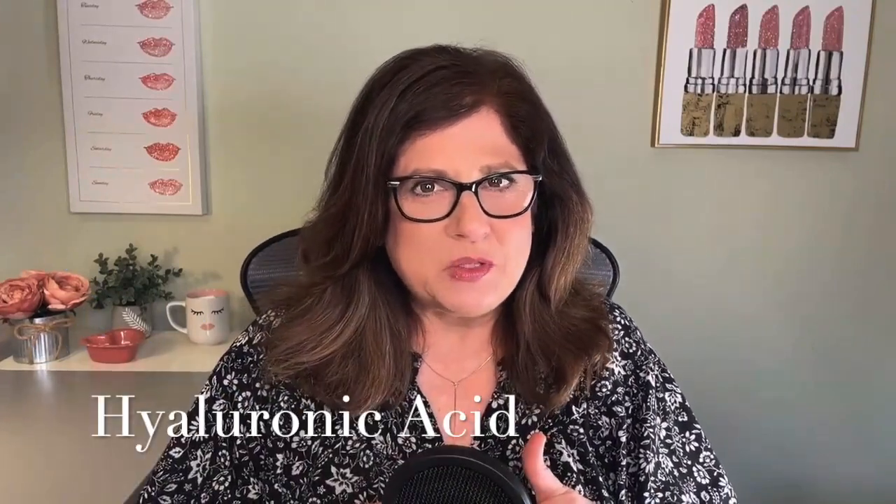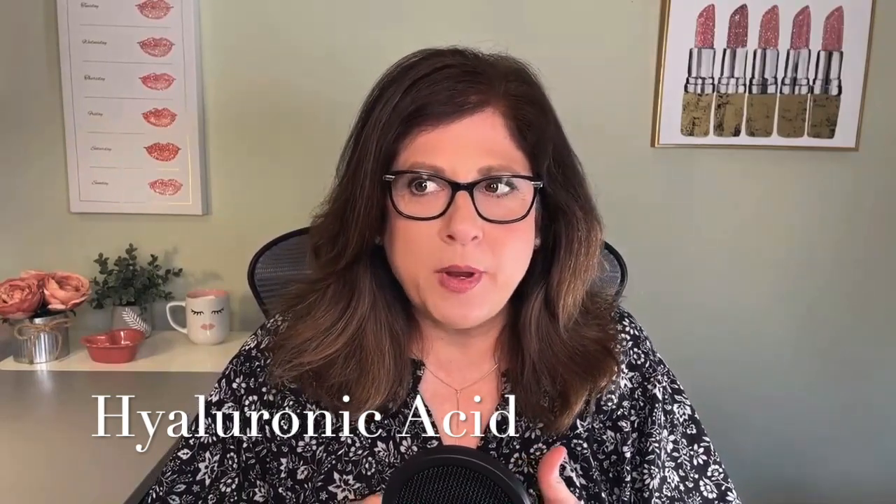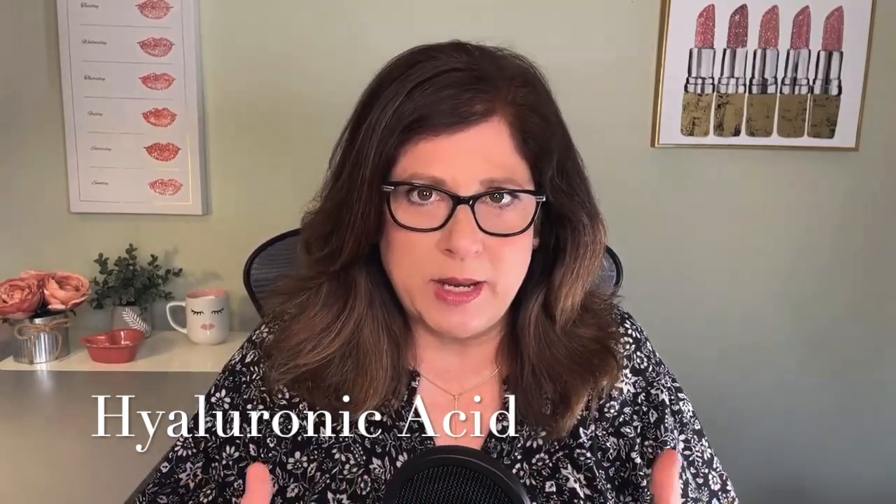I'm Michelle Fox from Michelle Fox Beauty and Michelle Fox Online, and we're starting out with hyaluronic acid. This is the buzzword that I see most often. Many products include hyaluronic acid, but I'm talking about pure hyaluronic acid or a serum that features it. I want to talk about what it is, what it does, can we use it with other things, and do we really need it?